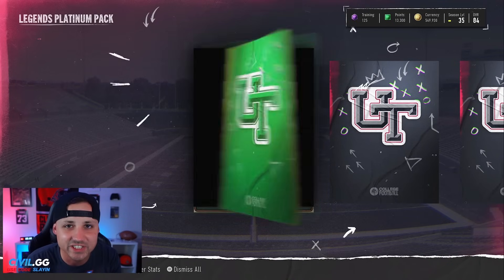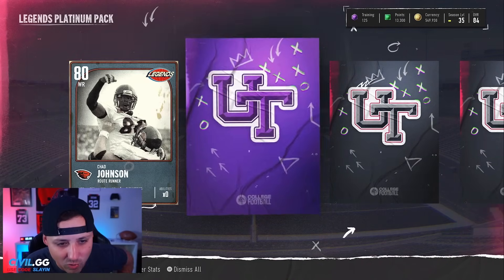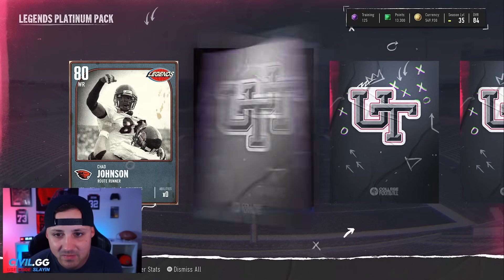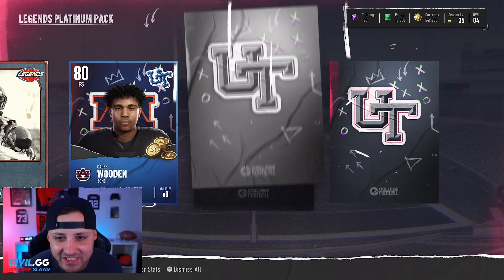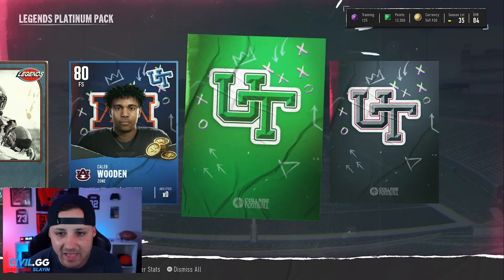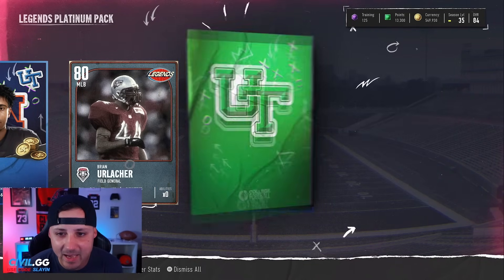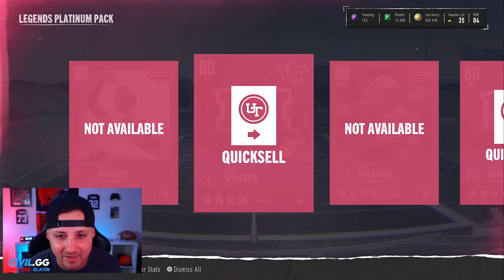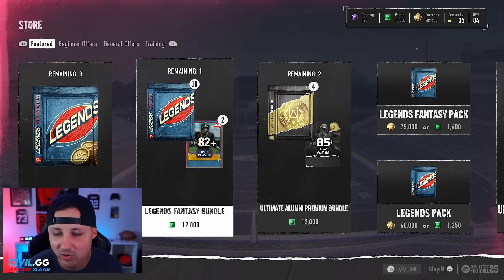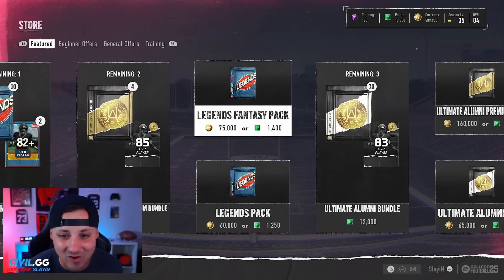We're gonna do one more. I said I was gonna do two to try them out. We obviously want that big animation — that's not it. 80 overall Chad Johnson, not the greatest. We're gonna get a platinum here... come on... 80. Why are we just getting 80s? We need the coins. These are horrible — I can't pull anything out of these packs. Yeah, we are done with those. I had hopes, but those are not good at all.